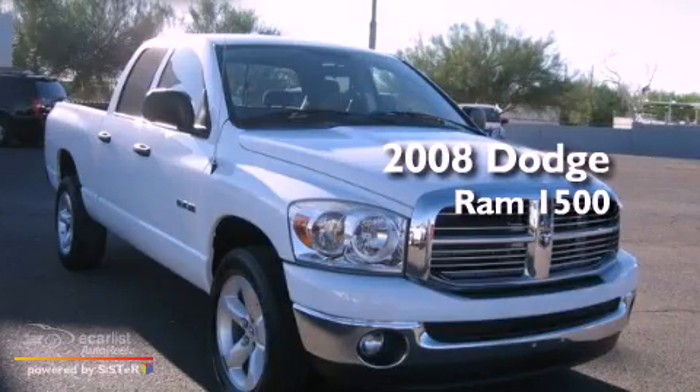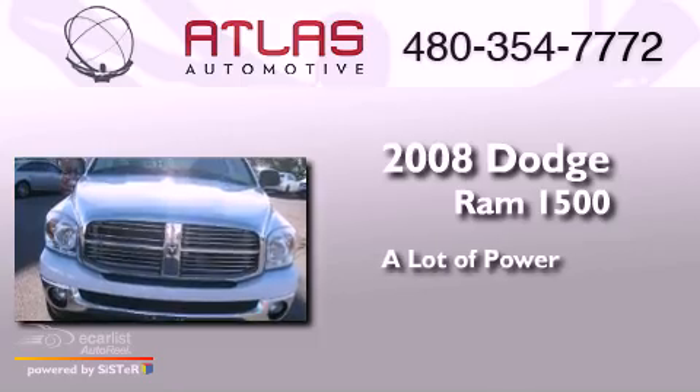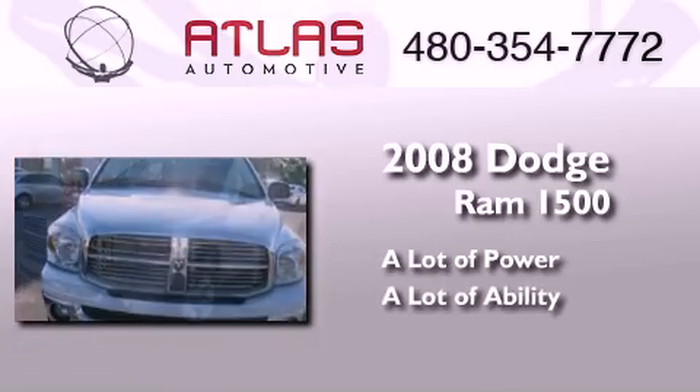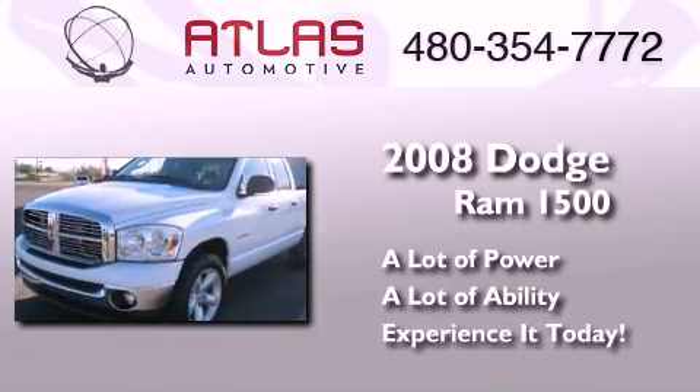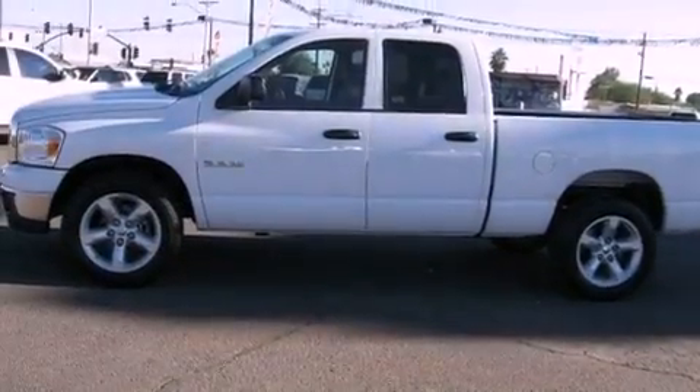This is a 2008 Dodge Ram 1500. All of the following features are included.